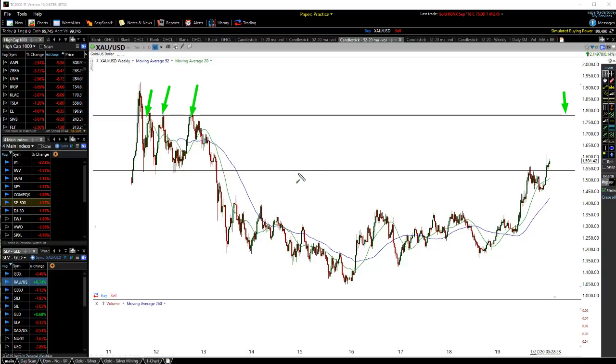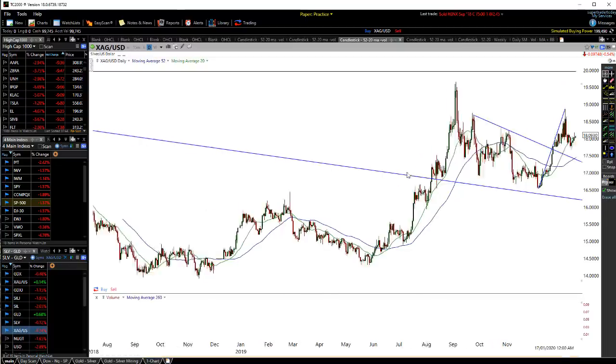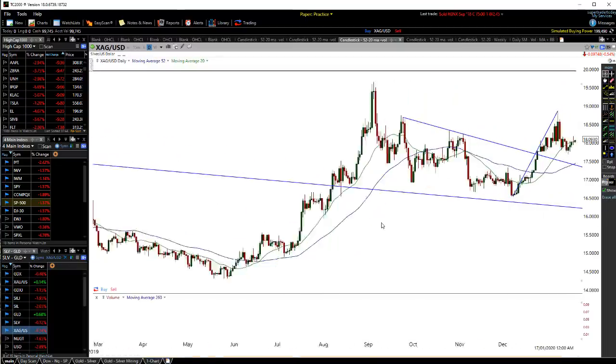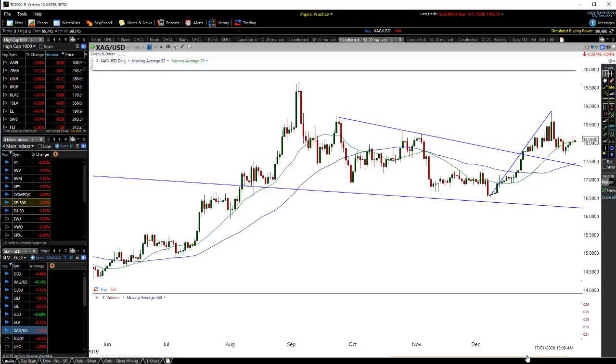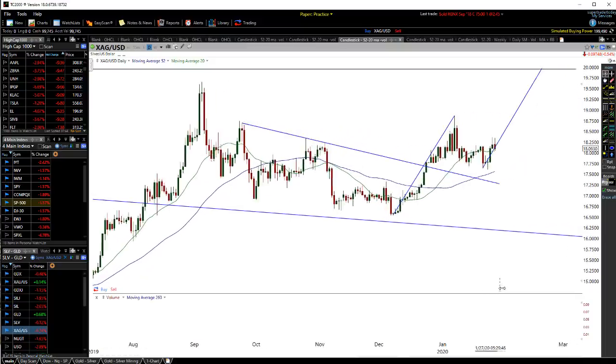Moving on to silver — bringing up the daily charts, you can see we've had a move up and now we're pretty much going sideways. The longer this goes sideways, the more likely we are to see a very strong move once we do see a breakout. I see silver getting towards at least the $20 level as the first target once we start to break up and out of this level — that's why I've got that line there, that's where I see it going.